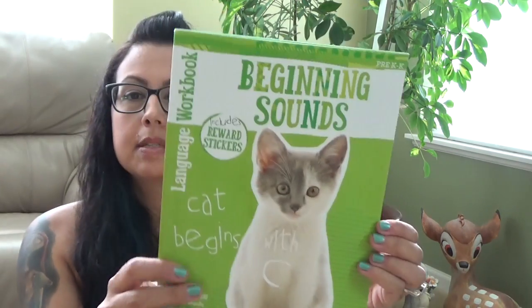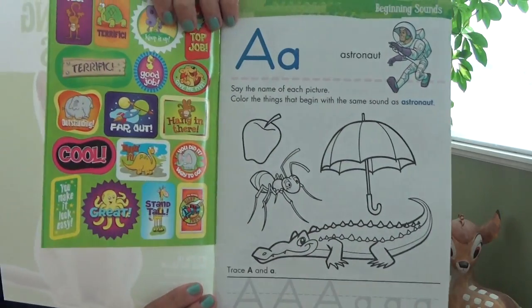I picked up this book — it says 'Beginning Sounds.' It's for preschool and it's basically the whole alphabet. That's something we can do come fall and winter time as well.